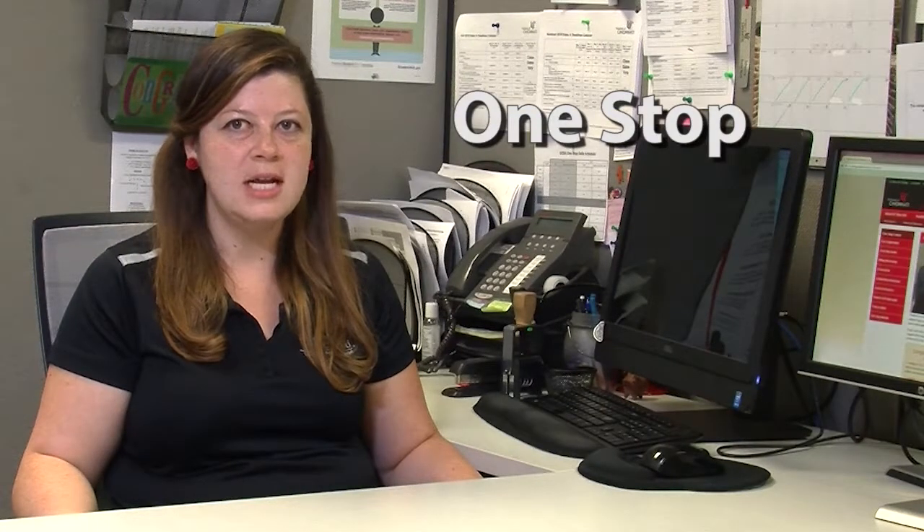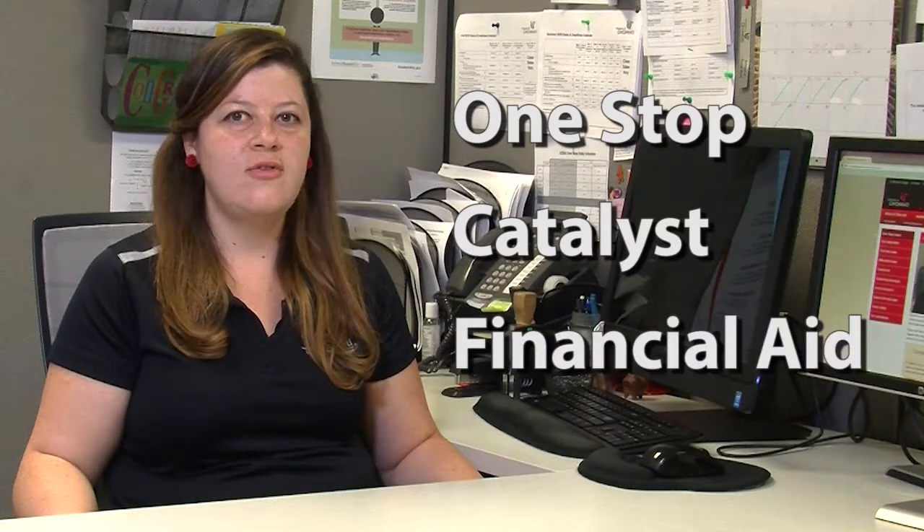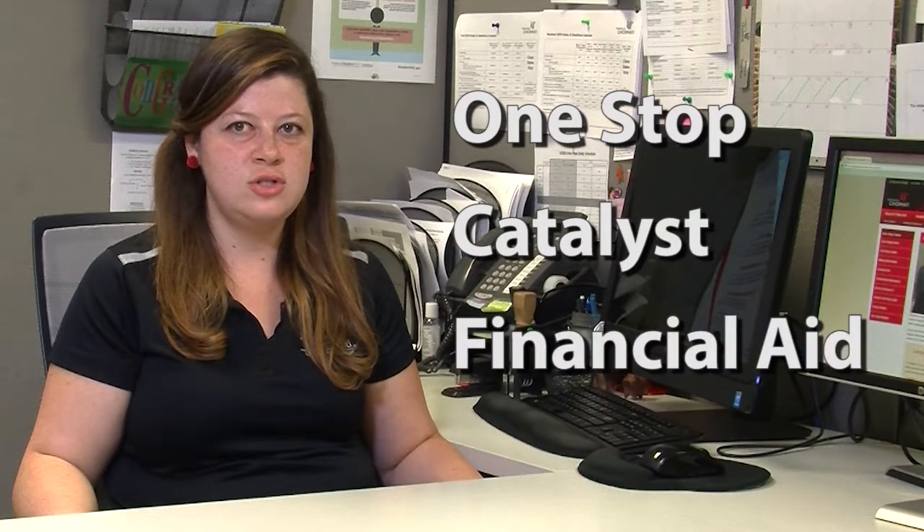We tell students all the time: don't get in line, go online. It's a great way to get some of your questions answered, especially when you can't make it into the One Stop Office. In this video, we'll take you through the different areas on the One Stop website, the Catalyst website, the Financial Aid website, and introduce you to the information you can find in each location.